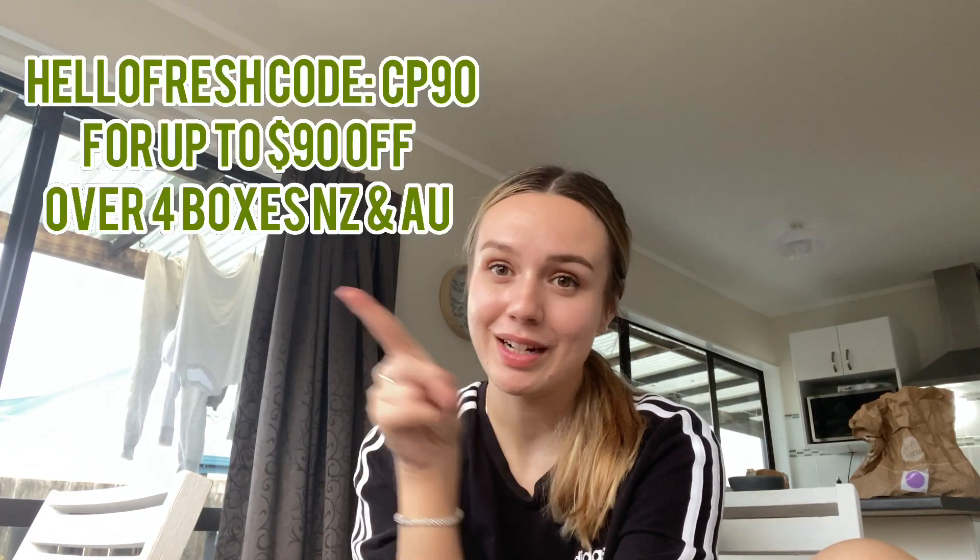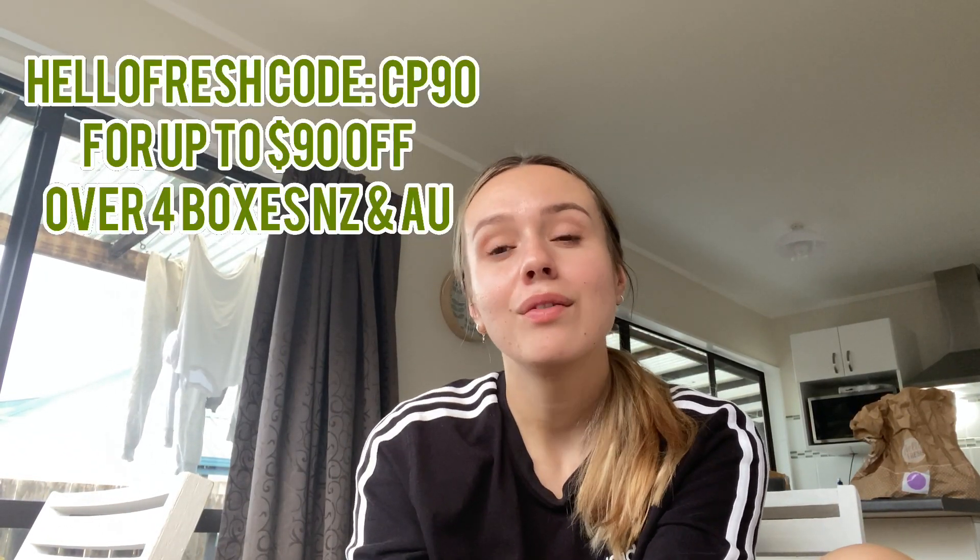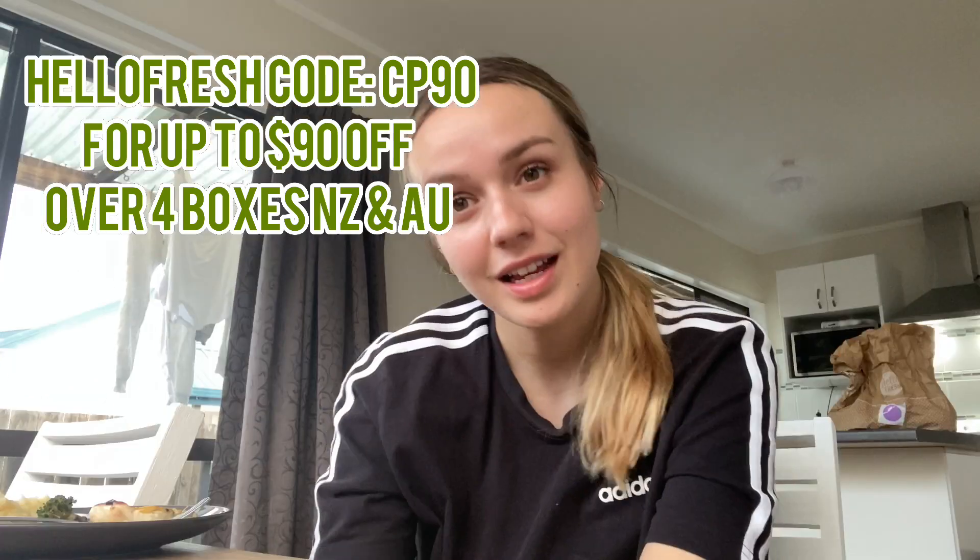If you guys are interested in purchasing one of these boxes for the first time, you can use the code on the screen — CP90 — for $90 off your first four boxes. If you liked today's video, please give it a like, it supports me and my channel, and comment down below your favourite food. Thank you so much for watching!